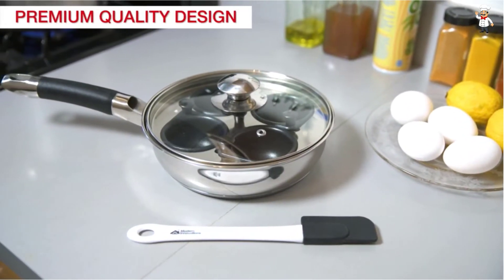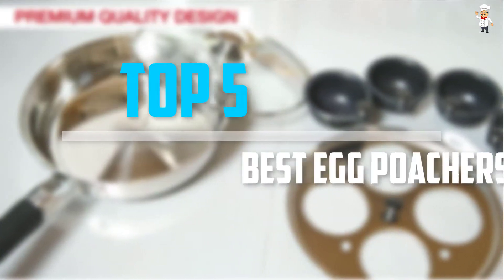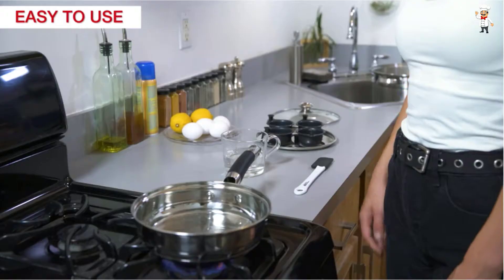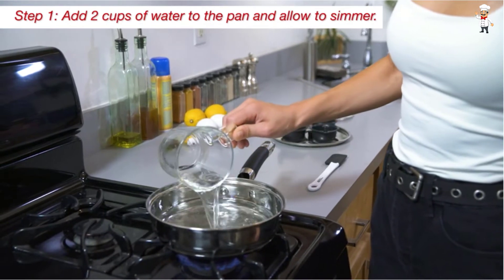Are you looking for the best egg poachers in your budget? Well, in today's video we break down the top 5 best egg poachers that are available on the market. I tried to make the list based on their popularity, quality, price, durability, user opinions, and more.